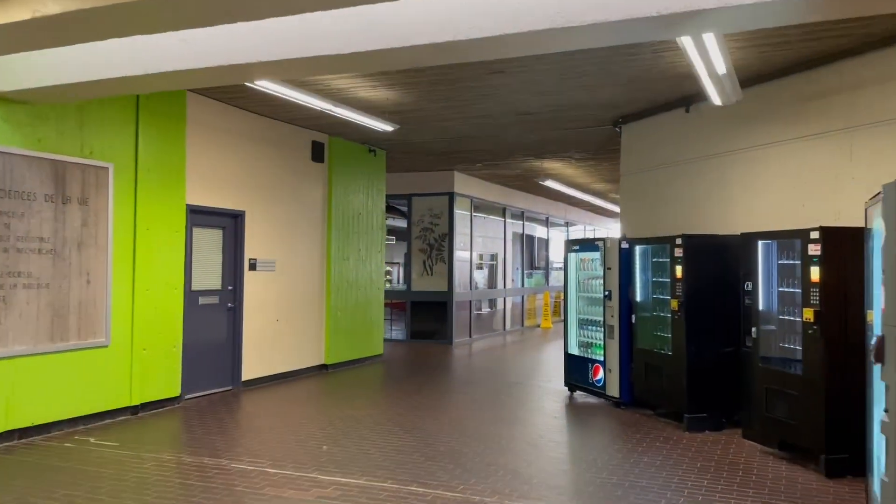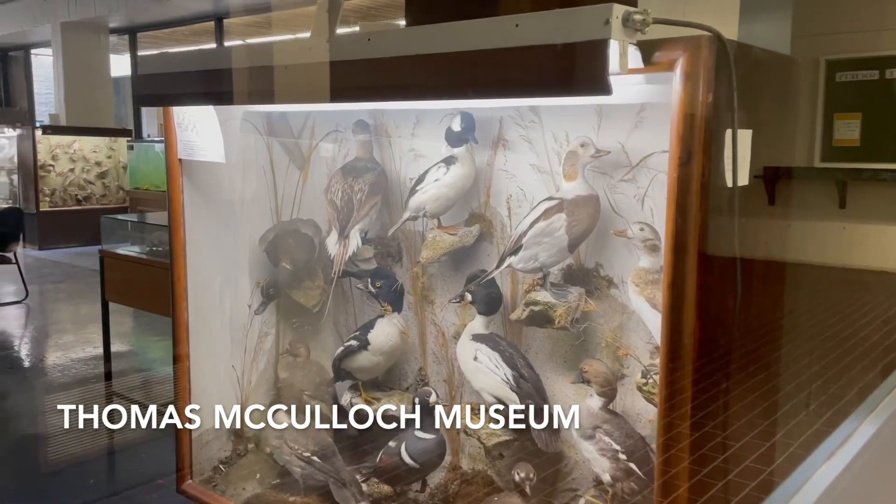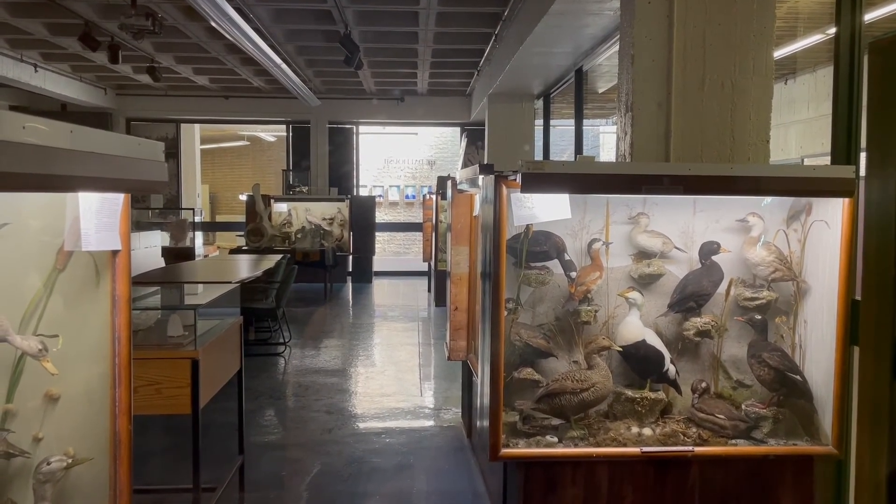Coming back to the second floor, you can find the Thomas McCullough Museum, which contains a large collection of birds, ceramic mushrooms, insects, and more from around the world.